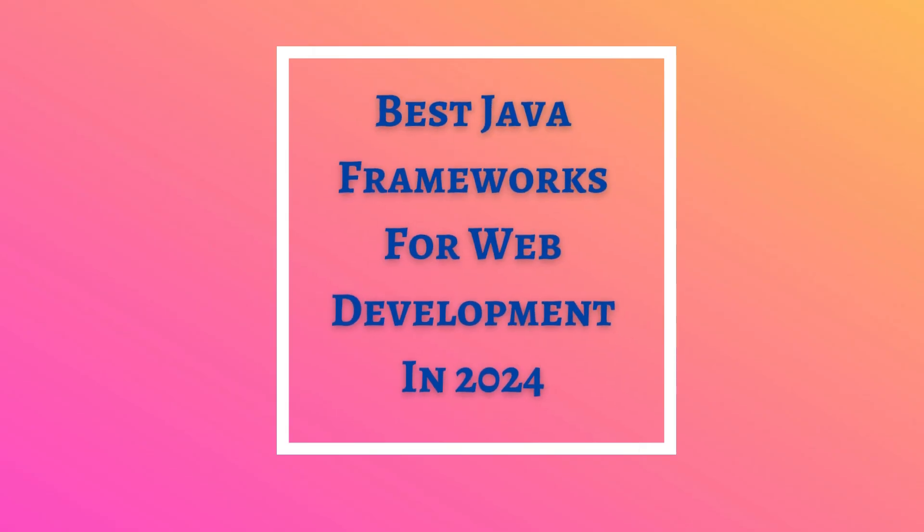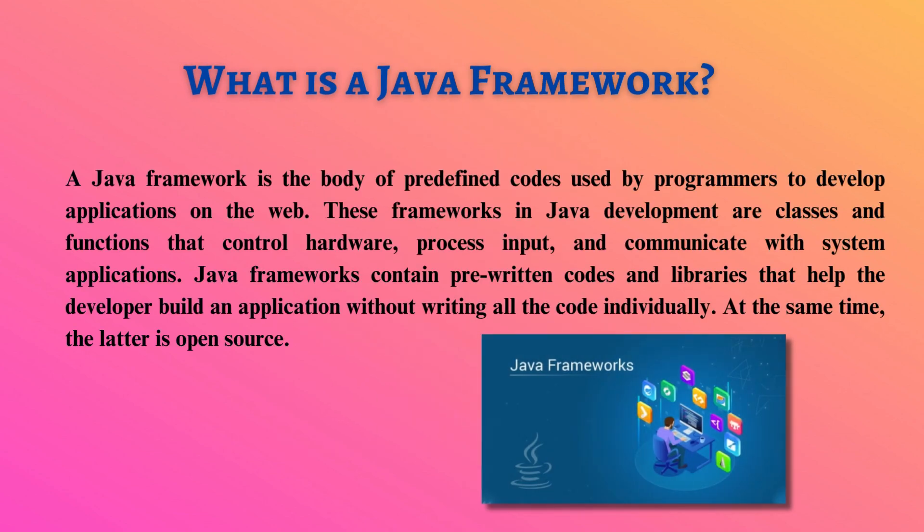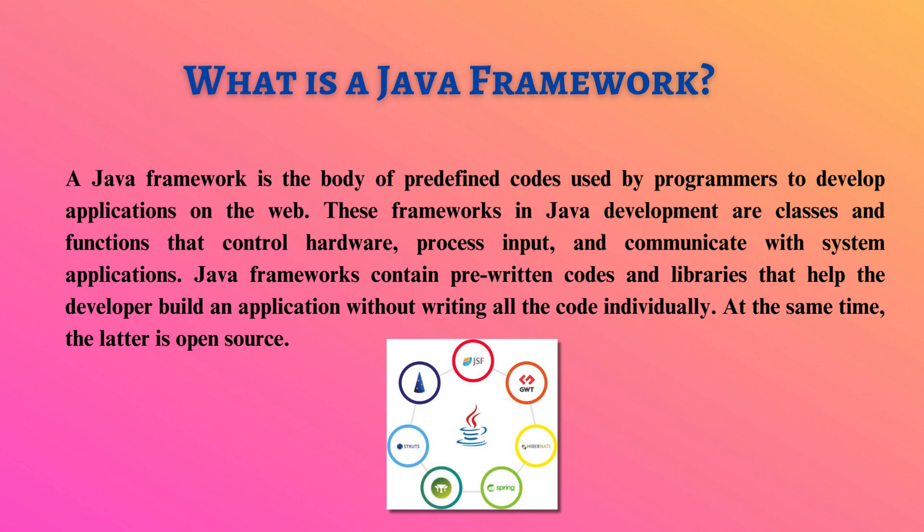Hello, today you will learn about the best Java frameworks for web development in 2024. A Java framework is a set of pre-written open-source codes and libraries that enable developers to build web applications efficiently. These frameworks provide classes and functions to control hardware, process input, and communicate with system applications, eliminating the need for writing every line of code individually.